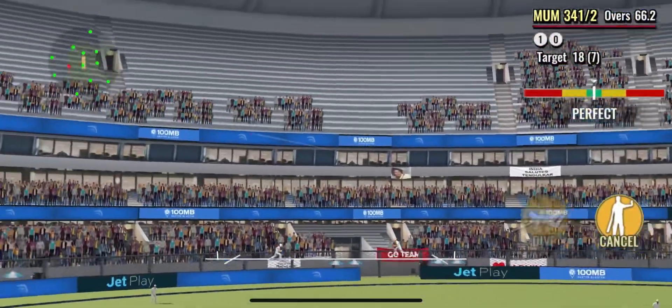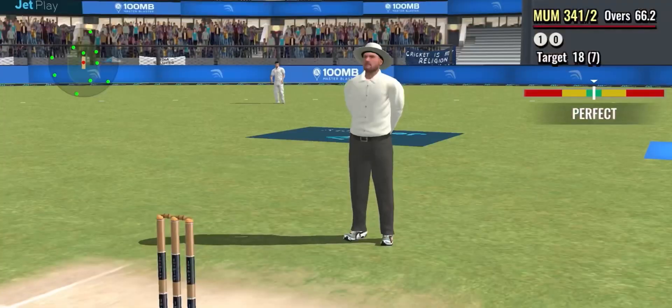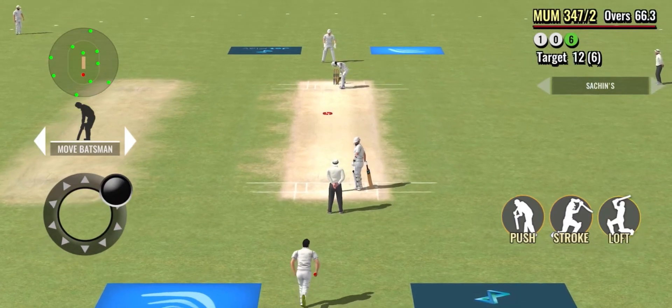Bang! He's hit it out of the park and the ball goes sailing over the fielders' heads. He got into good position, poised, and managed to lift it over the fielders.